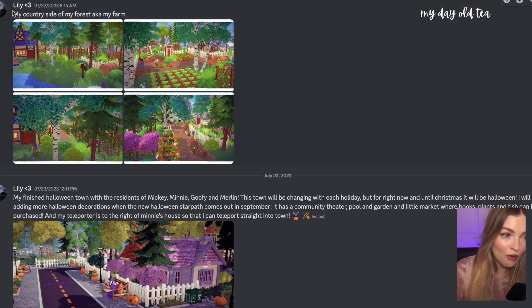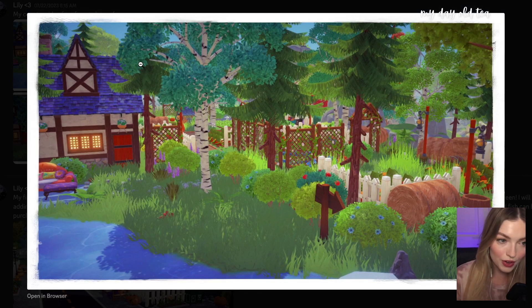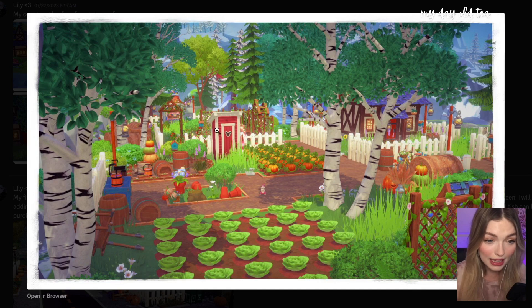Lily's absolutely crushing it. We have her countryside forest, also known as her farm. As somebody who has not decorated their forest yet, I need some serious inspiration. Wow, I love to see all the green — I love plants. Look at this farm. The lettuce is too cute — I need to make a little lettuce farm like this. We've got the pumpkin farm too. This is a really pretty farm. Look at this little setup here with all the barrels and the little garden clutter. I'm going to take inspiration from this. I'm working in my sunlit plateau making a really cute farm, and I think I could take some inspo from this.